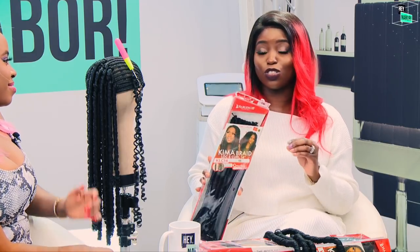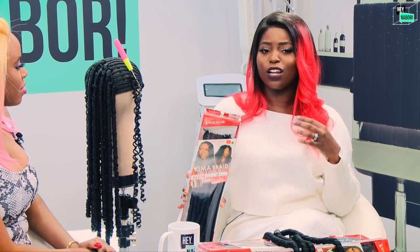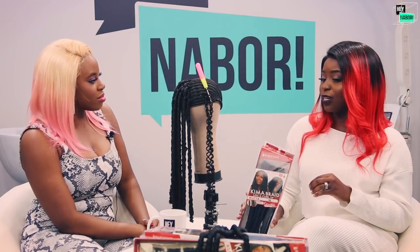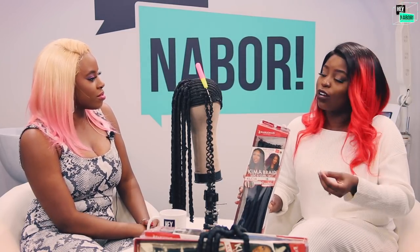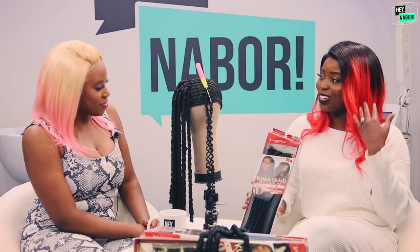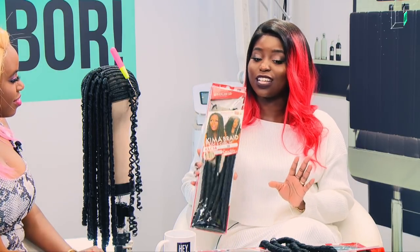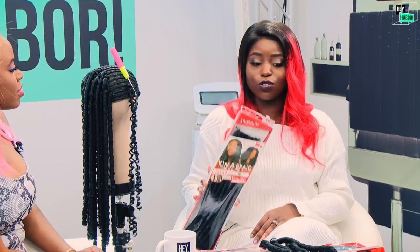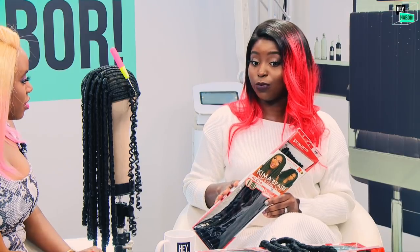They put a lot of thought into all of the products they come out with and take their time to make sure they put products together that can help. I love them as a stylist because I can always count on the fact that they think of things that can help me install faster or get the look I want. I'm definitely excited about this hair because this is Kima braid — I've never used their crochet braid hair before, so this is my first time knowing that Highland 125 even has crochet braid hair.